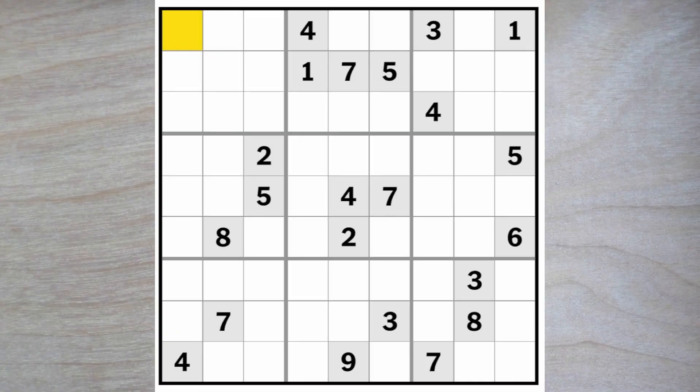Hello and good morning Sudoku friends. Today is June 14, 2023 and we are staring at the New York Times hard Sudoku puzzle of today. See what we have to deal with?